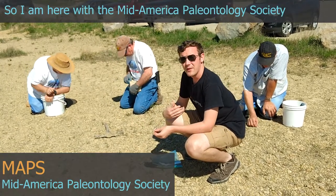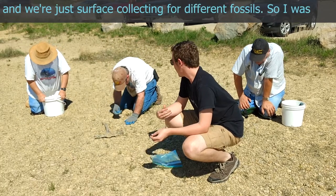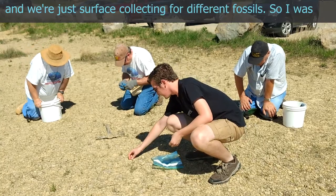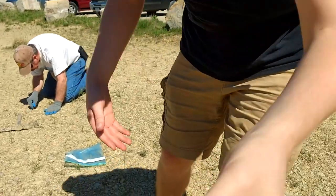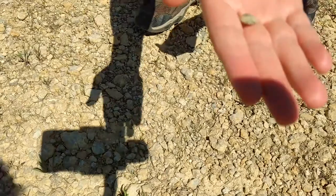The way we're going about collecting the fossils is just basic surface collecting. I am here with the Mid-America Paleontological Society, and we're just surface collecting for different fossils. I was just getting into a snail right here, but if I just bend down, you can see the ground is just covered in fossils. We have brachiopods right here.